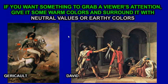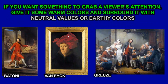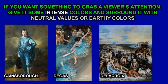If you want something to grab a viewer's attention, give it warm colors and surround it with cool colors. But often what artists do is surround it with neutral or dull colors. The little spots of warm color really pop out. You can also expand that idea — give it an intense color. It doesn't even have to be warm. Intense blues pop out because what surrounds them is dull or neutral.